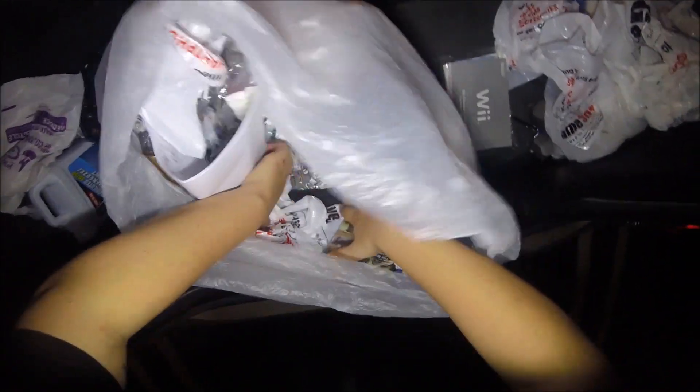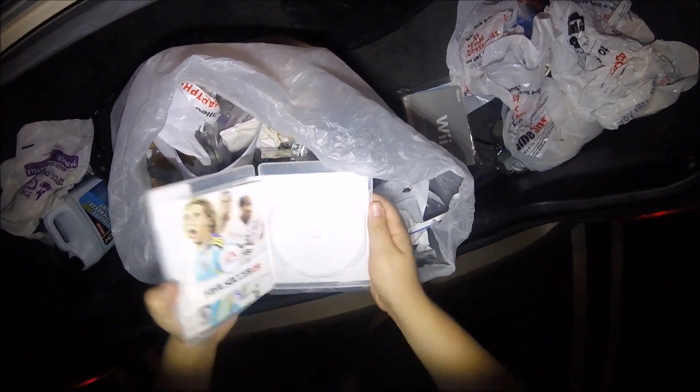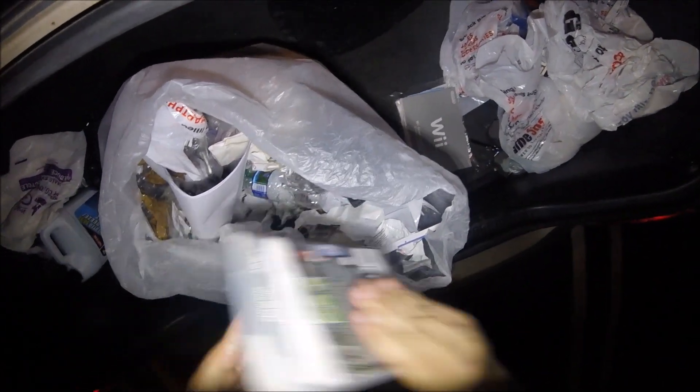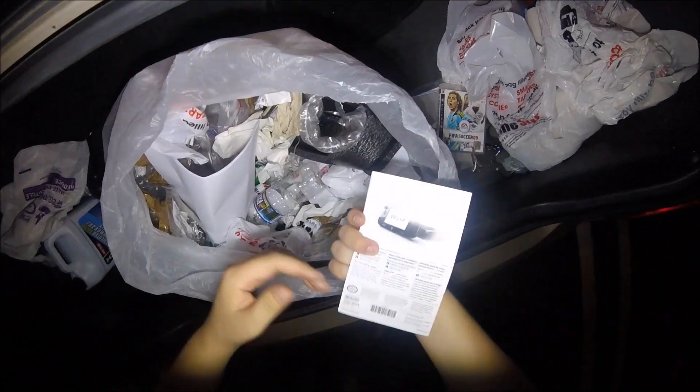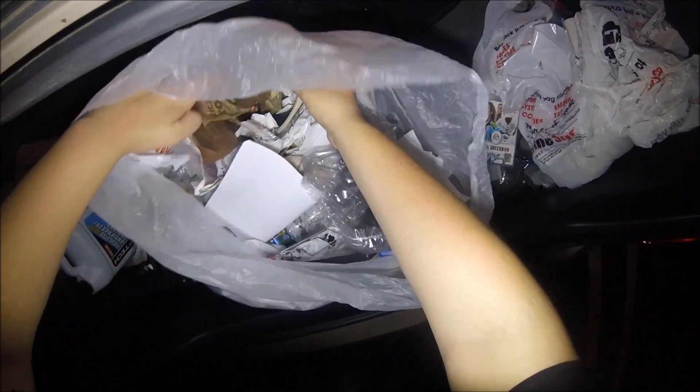Let's see what else we got. There's a case at the bottom — FIFA Soccer 09. Just a case, but I'll add it to my collection. That might have been the Wii U manual actually — that's cool. Usually it's just older Wiis we find.